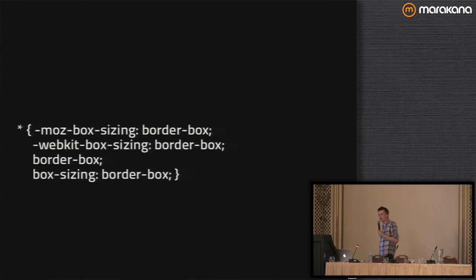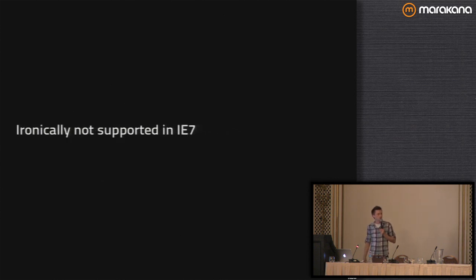Border-box sizing is supported everywhere except for IE7 — ironically, it was the default mode in IE6. They dropped it in IE7 and then brought it back in IE8, and all modern browsers support it. There's a really good article on Paul Irish's blog about why border-box sizing may make more sense than the current model.